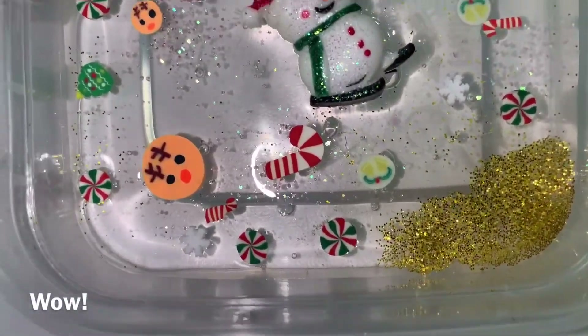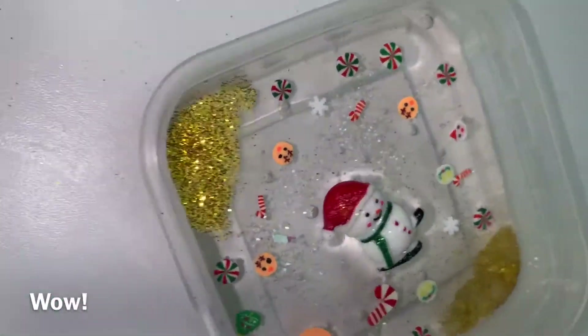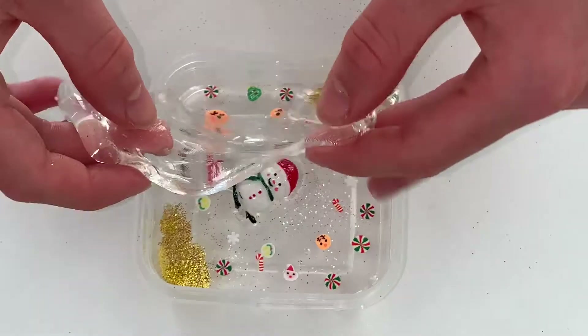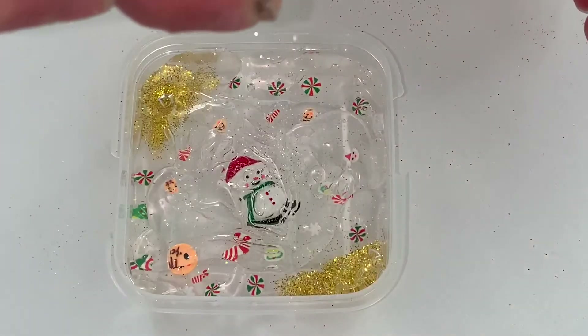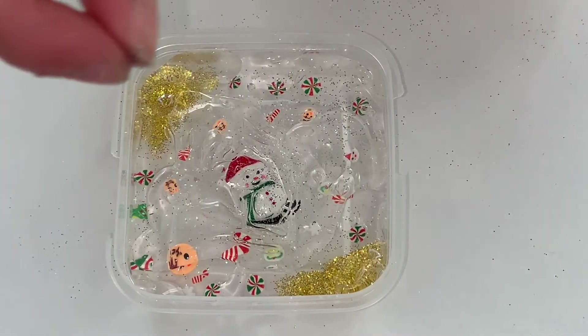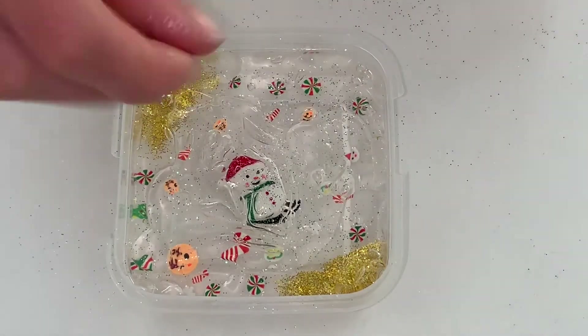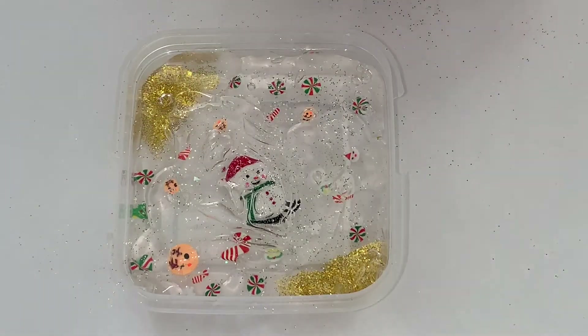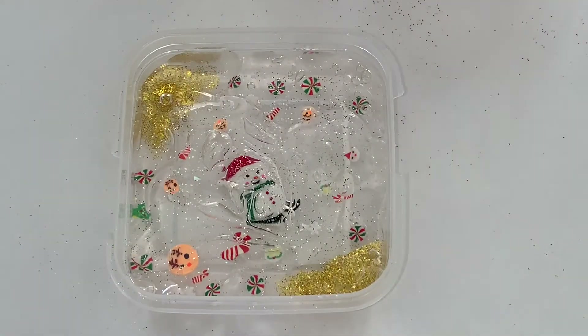On top of the glitter, sprinkle, and charm layer I put another layer of clear slime to seal it all up, then sprinkle some pixie dust, and the slime is ready. If you order it you will get it just like in this clip. Please message me if you'd like to order — I have very limited stock of these cute charms, so buy before it sells out.